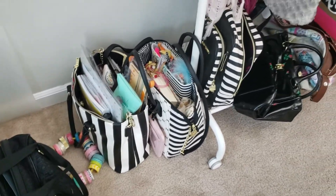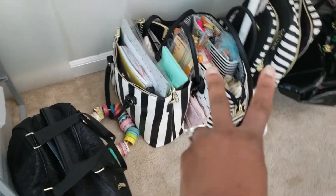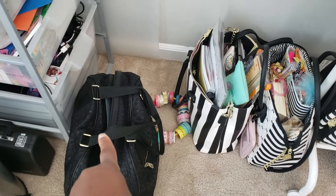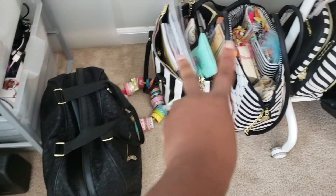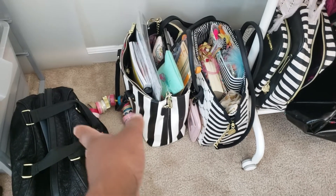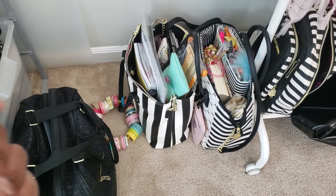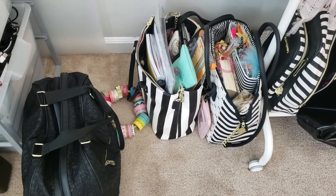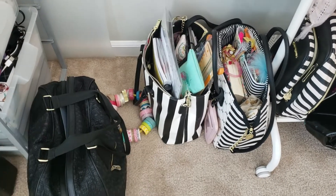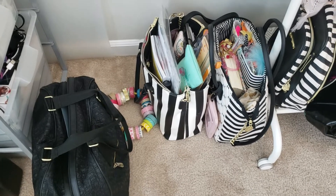Hey people, it's Kelly of Print Pray Slay, and as you can see this is about to be a different video. I have three bags here that I want to go through with you. This is my work bag that I take to work every day, and these two I just came from a crop, which is like a planner meetup but for scrapbookers. I wanted to show you what I typically take on my everyday and to special occasions.